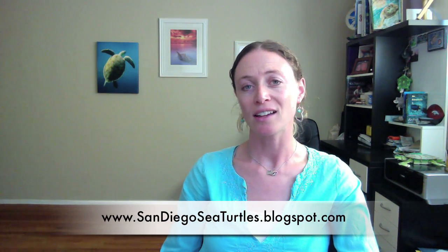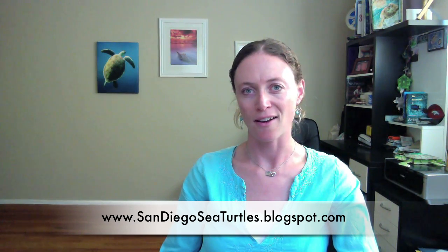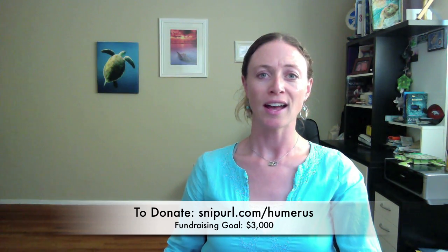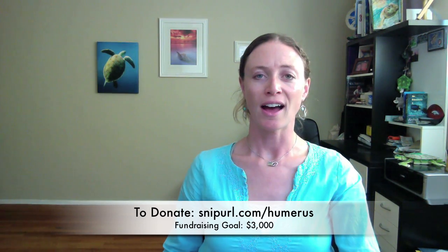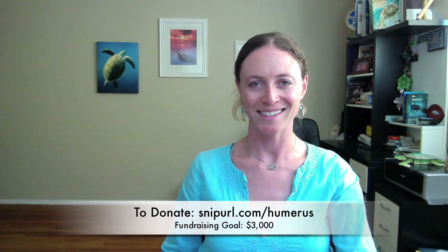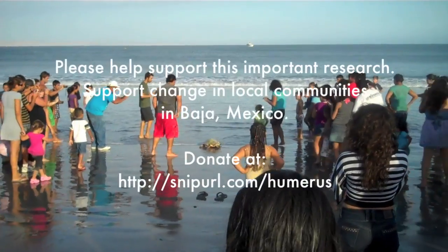For more information on my research and regular updates, you're also welcome to visit my blog at SanDiegoSeaTurtles.blogspot.com. On behalf of all my partners at the University of California San Diego, NOAA, and Grupo Tortuguero, I thank you for your time and appreciate any support you can give. Thanks again.